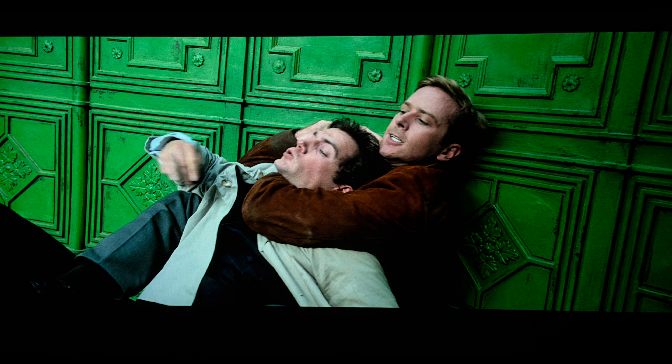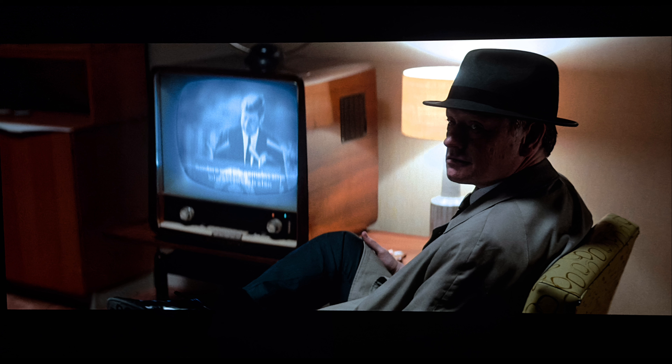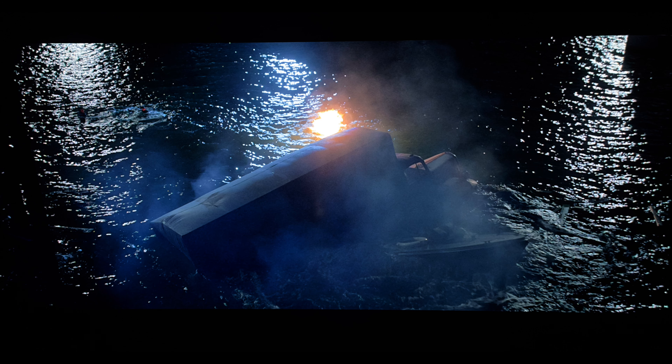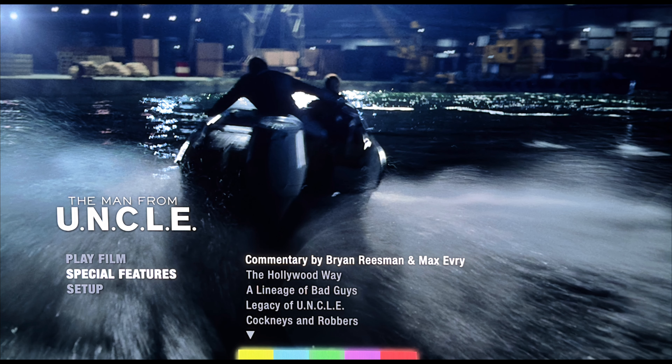The Man from UNCLE on 4K Ultra HD Blu-ray supports a Dolby Atmos audio mix, which folds down to a Dolby TrueHD 7.1. Ported directly over from the previous Blu-ray edition is the film's Dolby Atmos, which continues to be a more than satisfying listening experience. The sound design boasts a typical action film vibe — if anything, it's more textbook, as it doesn't overperform, nor does it leave viewers wanting more.